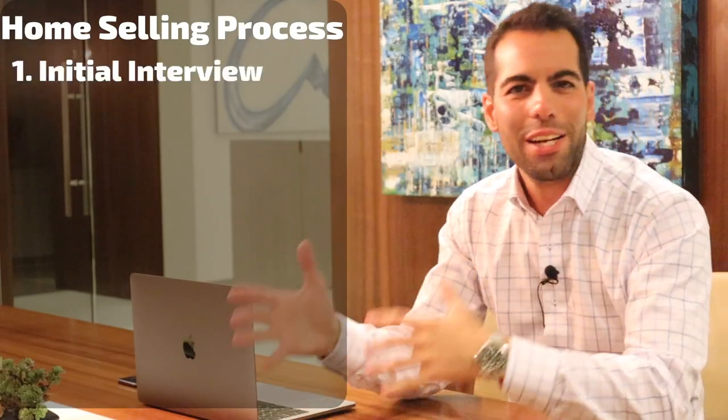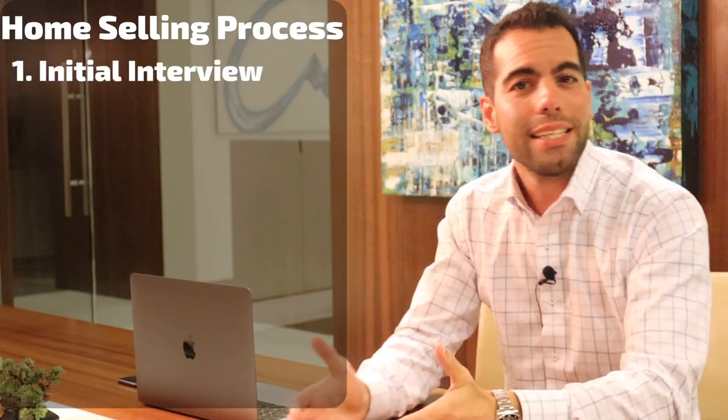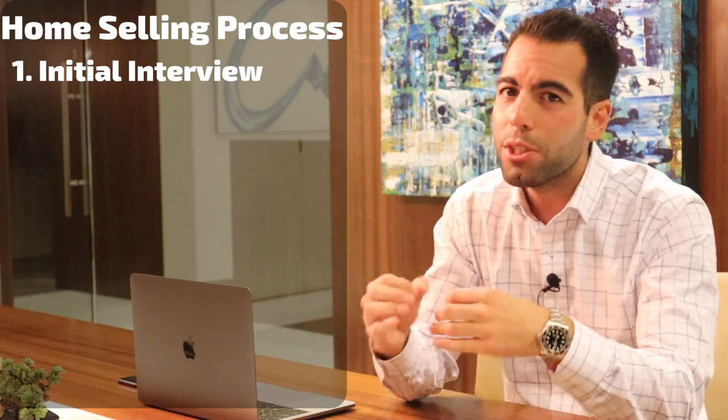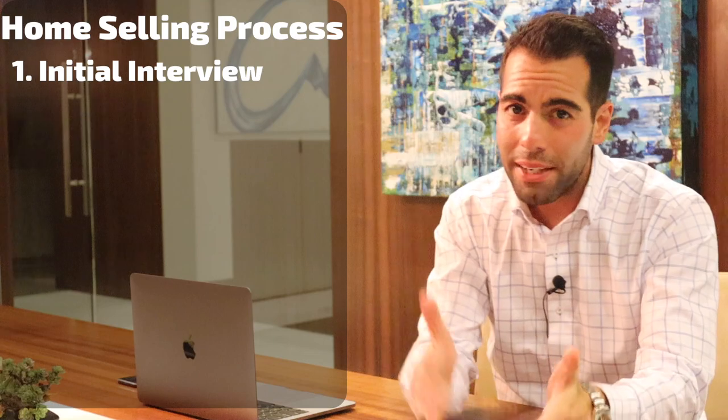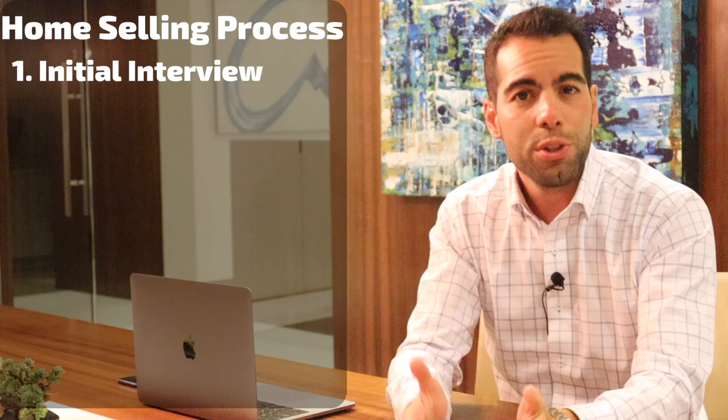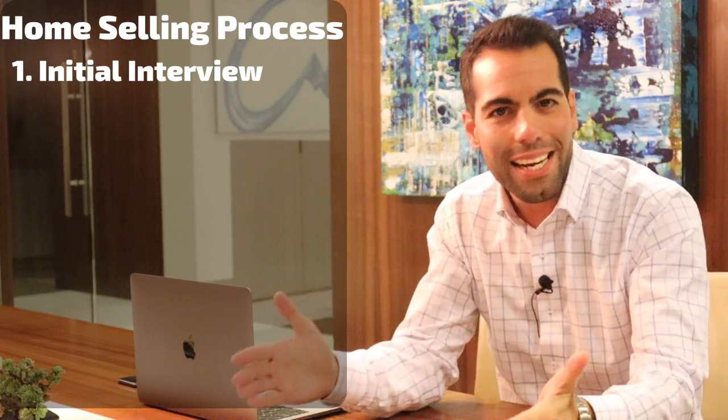Step number one: the initial interview. By this time you have already decided that you want to put your house on the market and have an idea of how much you want to get for it. You either have an agent lined up or you start the interviewing process for your listing agent. This is where you choose the agent and agree on setting a price.